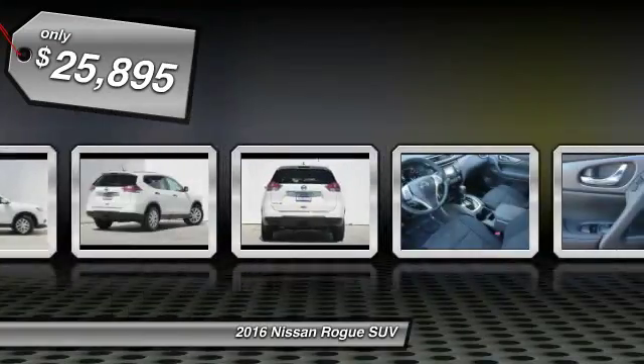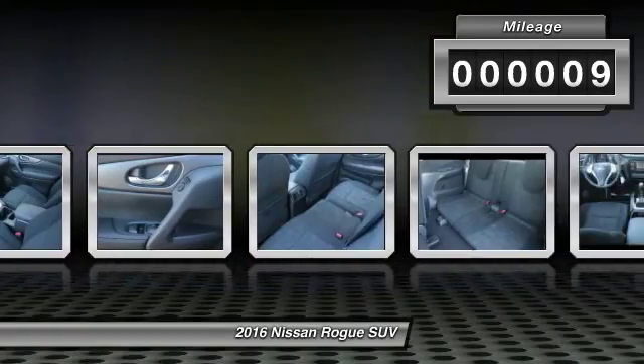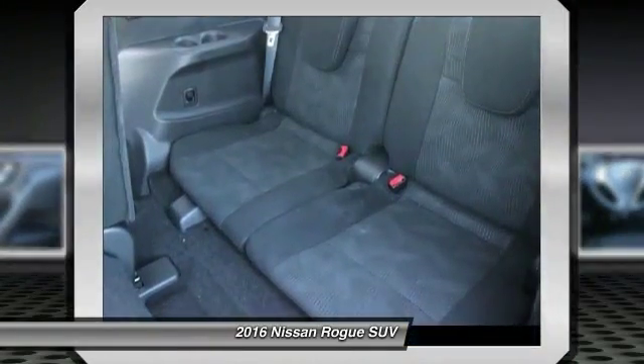And it's priced below $30,000. This vehicle has less than 100 miles. Is love at first sight really possible? Let us know when you stop in.